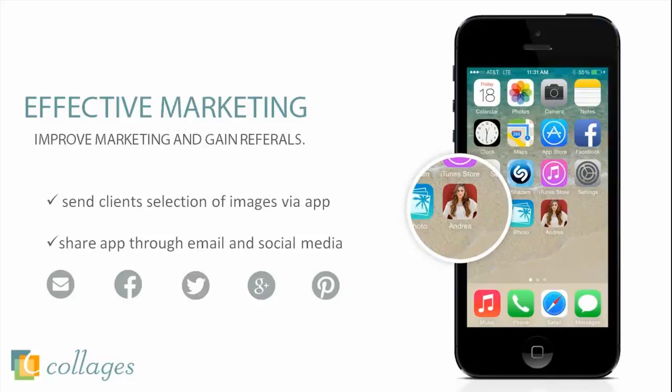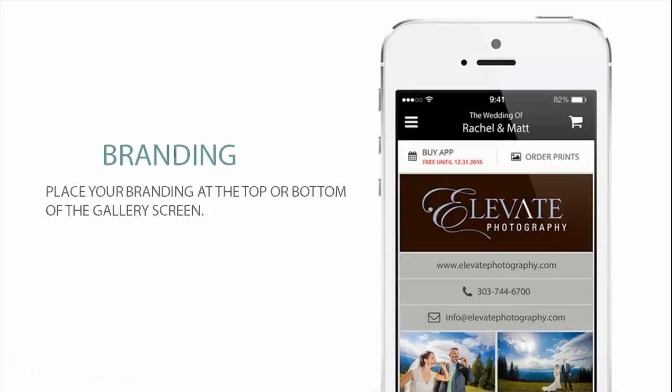Another thing I want to let you all know is that this is a new update we just launched yesterday — a new feature to allow the studio to choose and put your branding at the top or the bottom of the gallery. As you can see here, now as soon as they launch the app, they're able to see your logo. That's a great new feature — always trying to innovate and make it more branded for you as the studio.